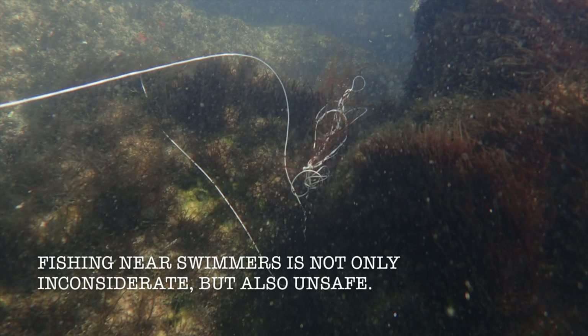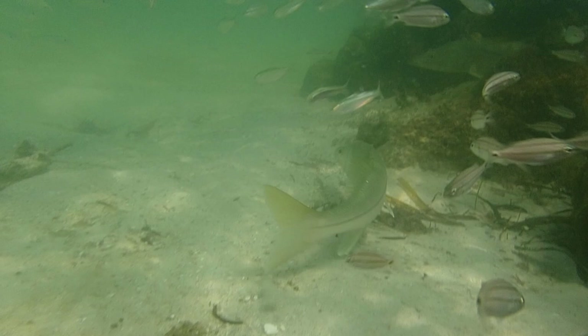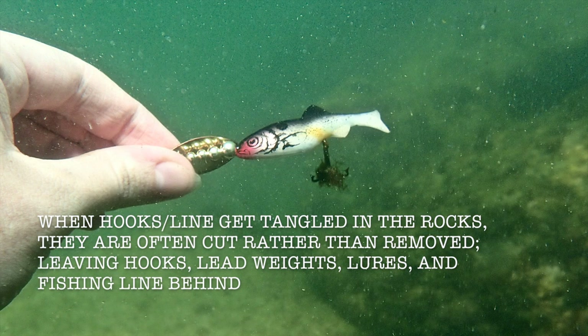Fishing near swimmers is not only inconsiderate, but also unsafe. When hooks and line get left in the rocks, they're often cut rather than removed, leaving hooks, lead weights, lures, and fishing line behind.